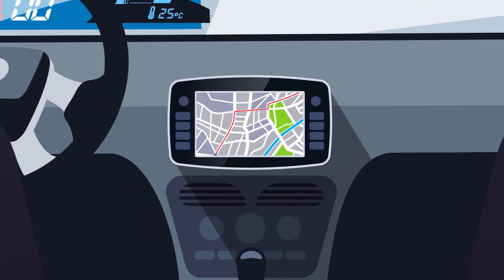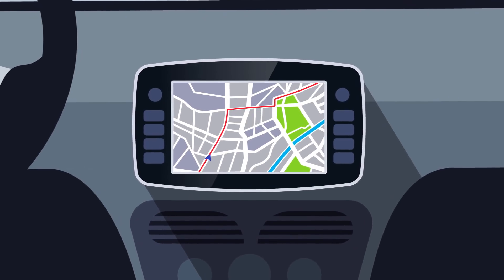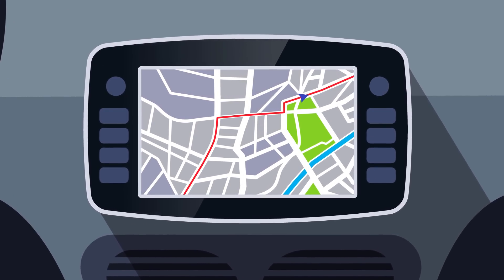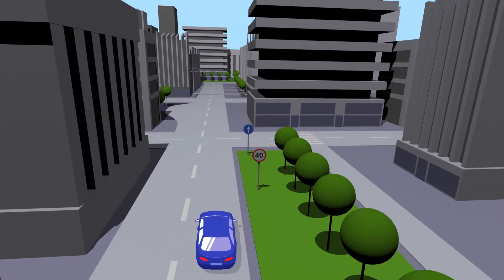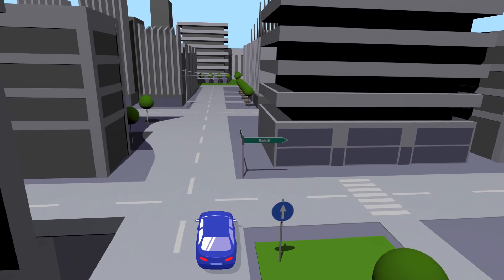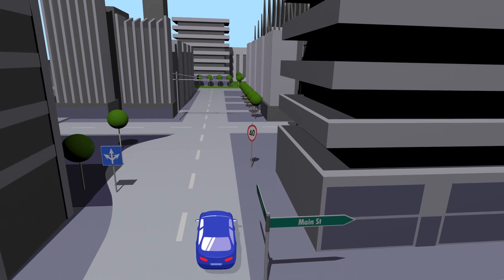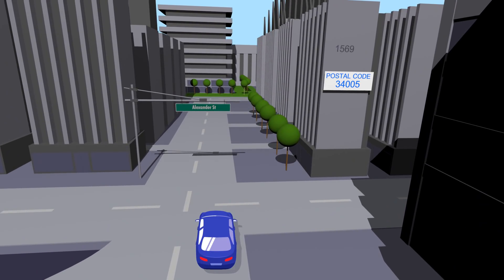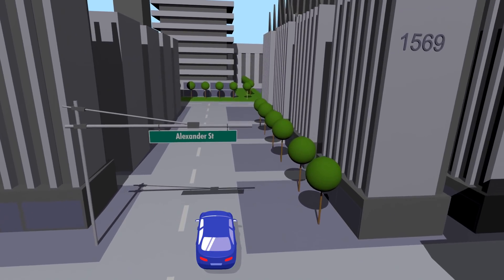Have you ever wondered what a navigation update does exactly? It does not only include new roads on the map, but much more. A map update contains almost all of the possible road network changes which may affect your journey, such as new signposts, lane information, and speed limits. And modified street names, postal codes, and house numbers are also included in such updates.